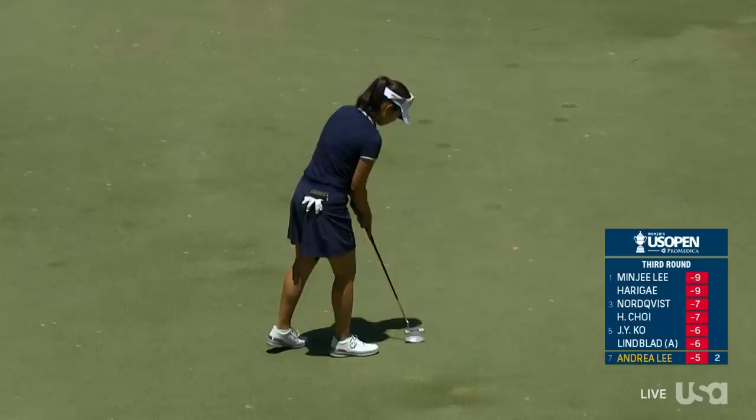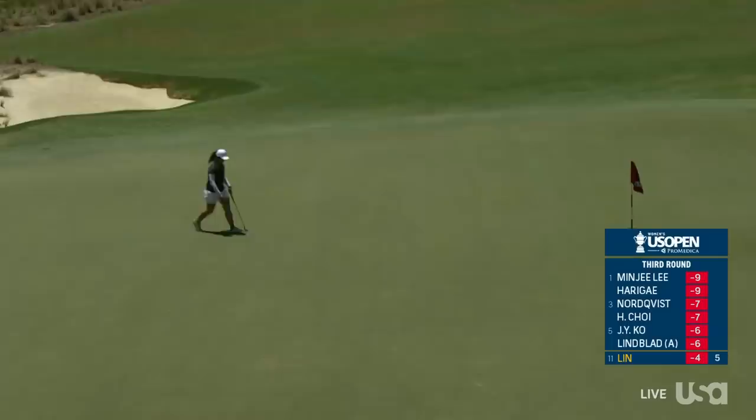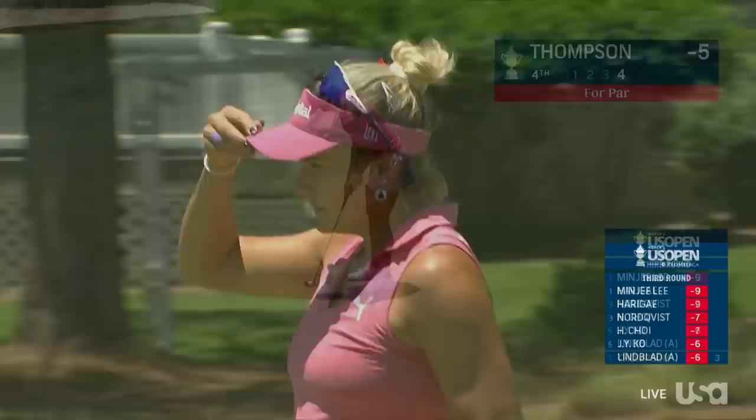Coming off a fourth-place finish at the match play last week in Vegas, continuing that roll. Has a pretty hard putt here — it's uphill, just coming off a bogey at the 4th. Just taking in the side right door there, carrying that extra bit of speed. Didn't allow it to move to the right.